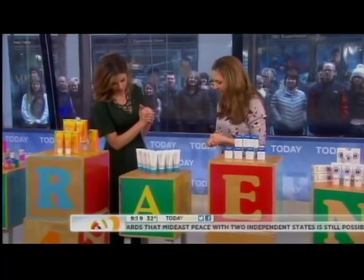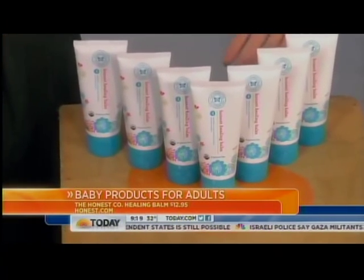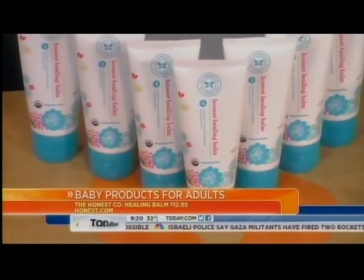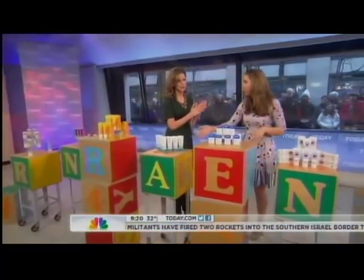Tell me about the Honest Company, the Honest Balm. So this has no artificial ingredients. This is for diaper rash typically. You know how rough those can get. You can use this anywhere — we like to use it for razor burn, it's amazing, and on your cuticles, all over, head to toe. Really affordable as well, under $13.